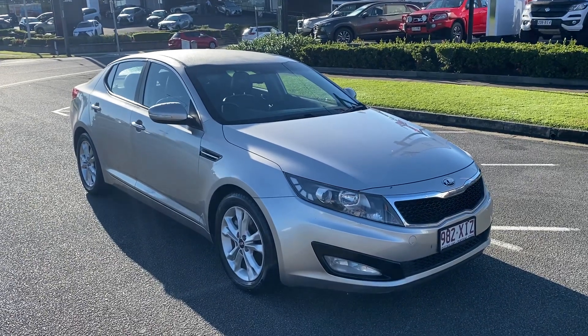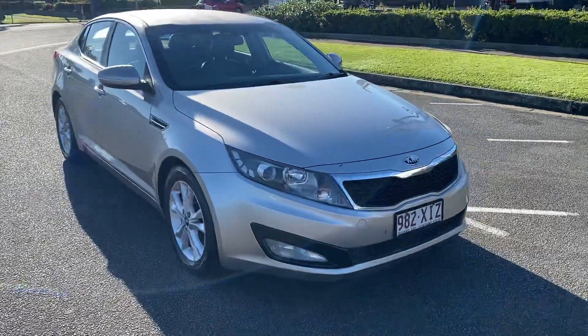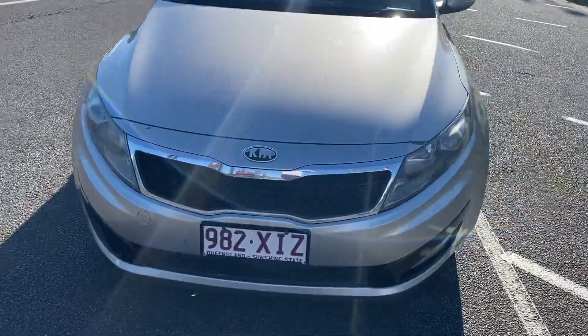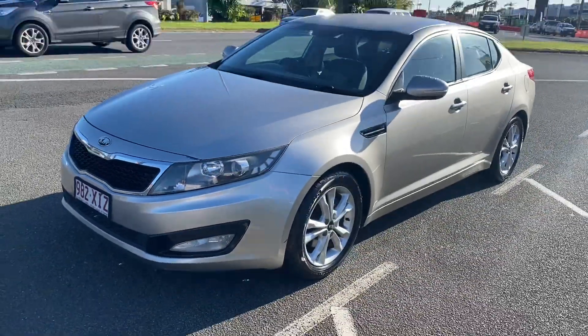Hey Thomas, giving you another walk-around tour of the Kia Optima before leaving Cairns to Brisbane. Everything's all been detailed, washed and cleaned — the car is in the exact same condition as it was when I first did the video, but just giving you another walk-around tour.